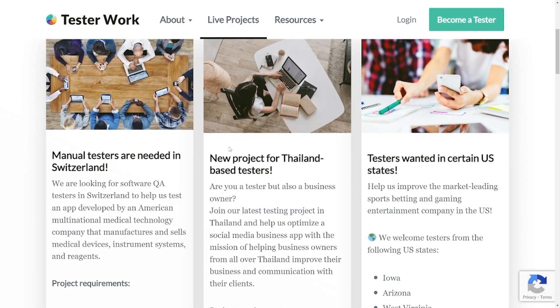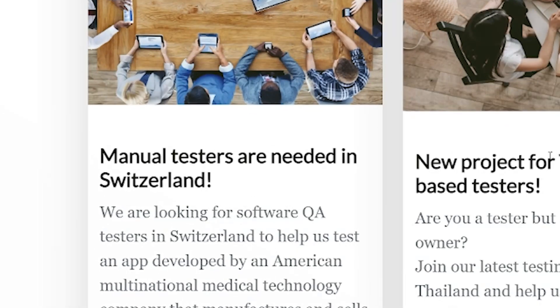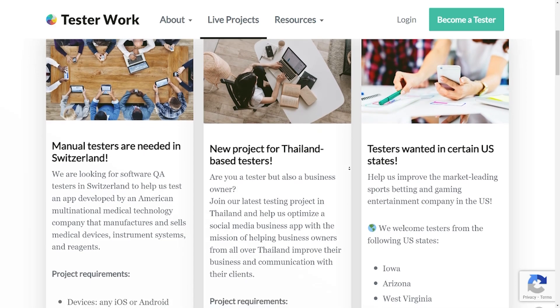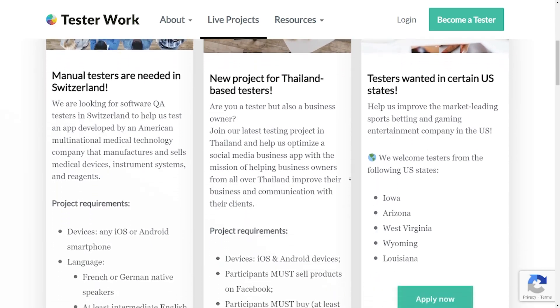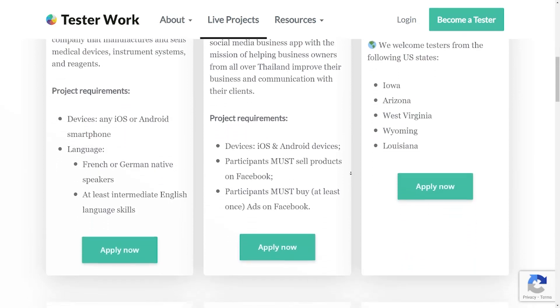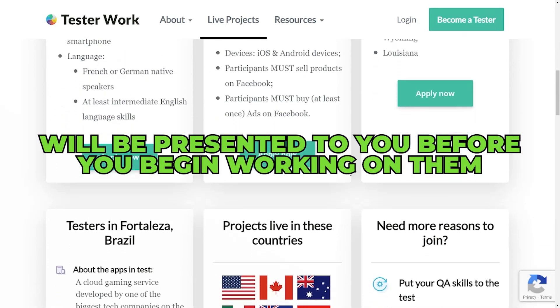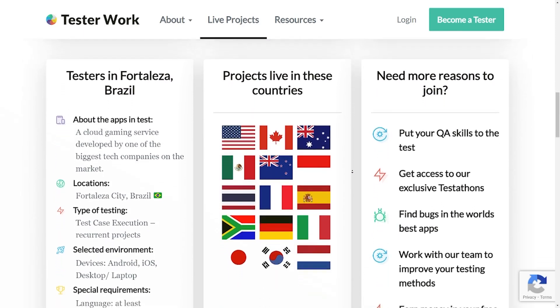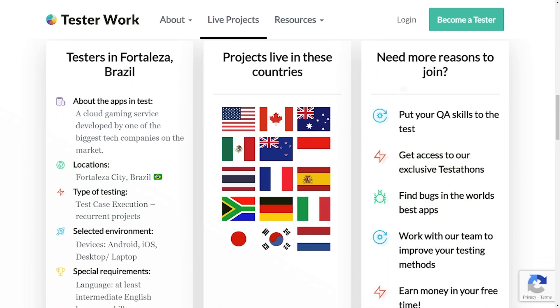Some of these application tests will take place in Switzerland, some in Thailand, and some right here in the United States. To ensure that you are capable of completing these projects, the requirements will be presented to you before you begin working on them. Moreover, they are working on projects in many different countries.